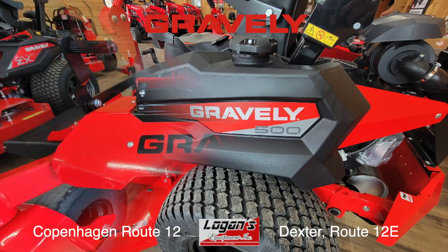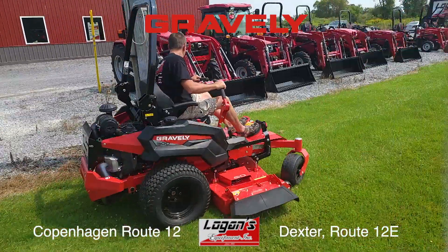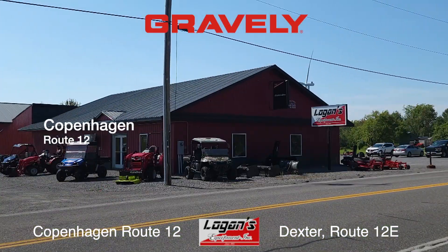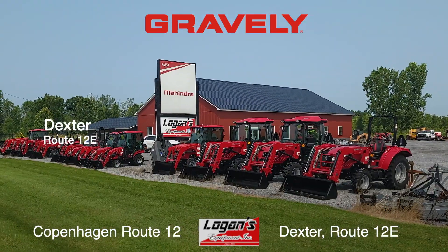From easy-to-use controls to dynamic framework and optimized lines of sight, Gravely machines are built smart and strong. Gravely is proudly sold at Logan's Equipment in Copenhagen and Dexter. See them this week.